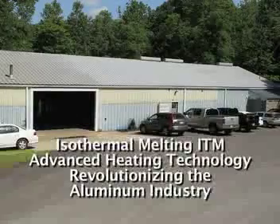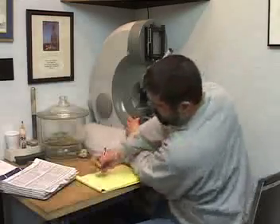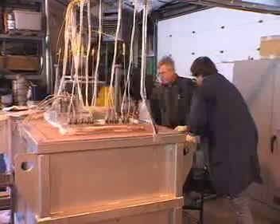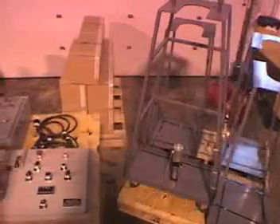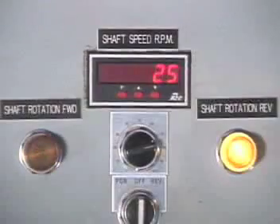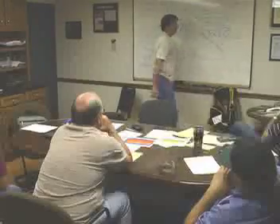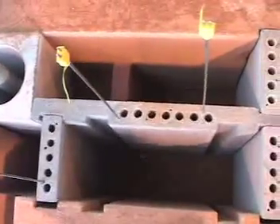As an R&D facility, Apogee Technology has focused on developing game-changing improvements for the aluminum processing industry since 1993. Our efforts are not focused only in the lab. We provide products for 20 commercial operations in the U.S. and Canada. Our goal is to provide the aluminum industry the advanced tools needed to succeed in a global economy.